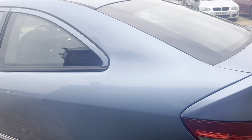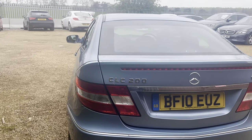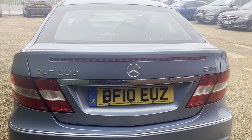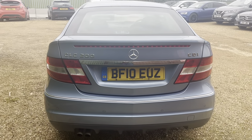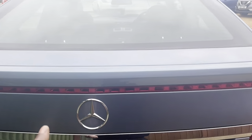Beautiful — as you can see the back, a bit windy out here, but there you go, ready for the summer. This is a beautiful car like this, the CLC 200, there you go. Absolutely beautiful CDI — just going to go to the boot.